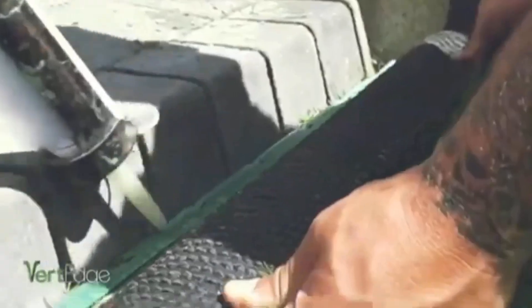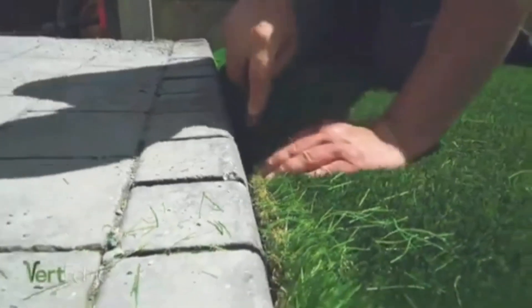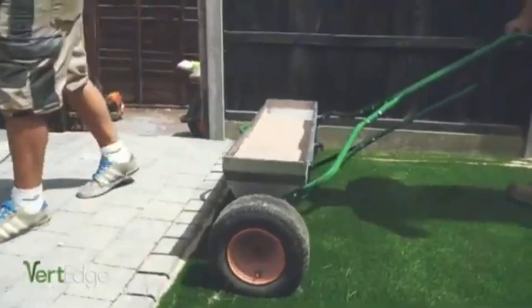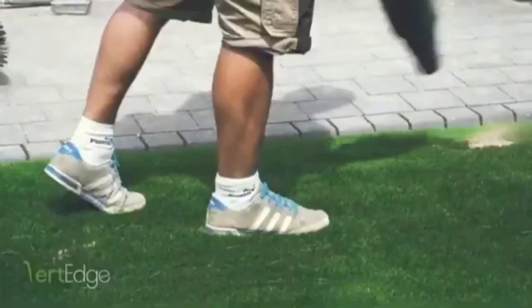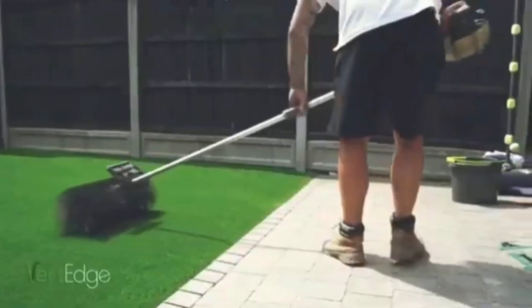The creators believe this is the only way to ensure 100 percent reliable adhesion. The result is visually gorgeous. A pack of 10 pieces with adhesive costs $73 and covers 7.5 meters.